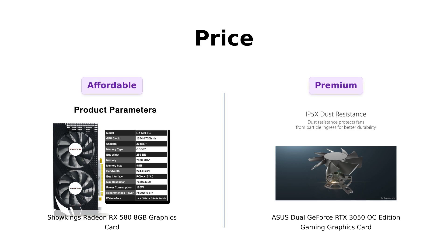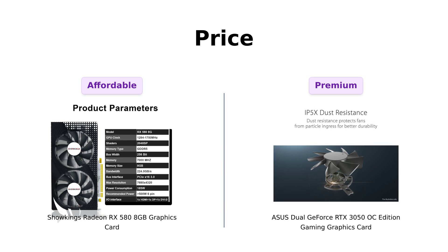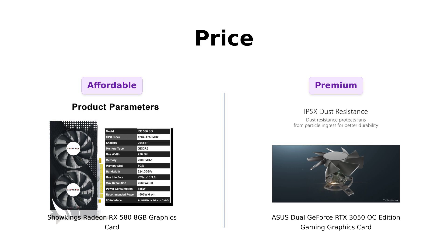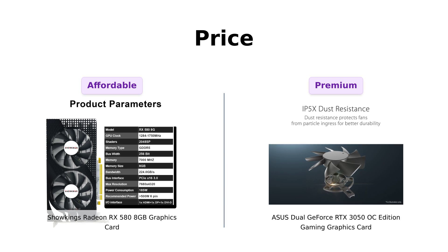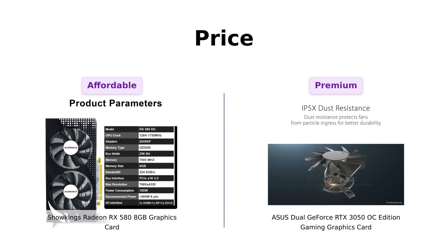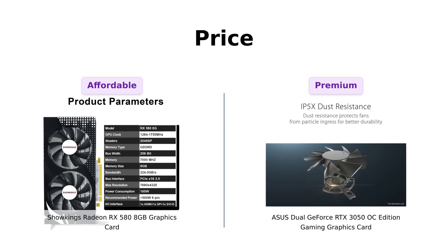Let's kick things off with the price. The Showkings RX 580 comes in at a cool $119, making it a budget-friendly option for gamers. Reviewers have praised its value for money, stating that it provides solid performance without breaking the bank. Meanwhile, the Asus RTX 3050 is priced at $179, a significant jump that has left some potential buyers feeling hesitant. However, reviewers noted that the extra cost comes with advanced features and performance enhancements that are hard to ignore. If you're on a budget and just want casual gaming, the RX 580 might be your best friend — but if you're after cutting-edge technology, the RTX 3050 might be worth the splurge.